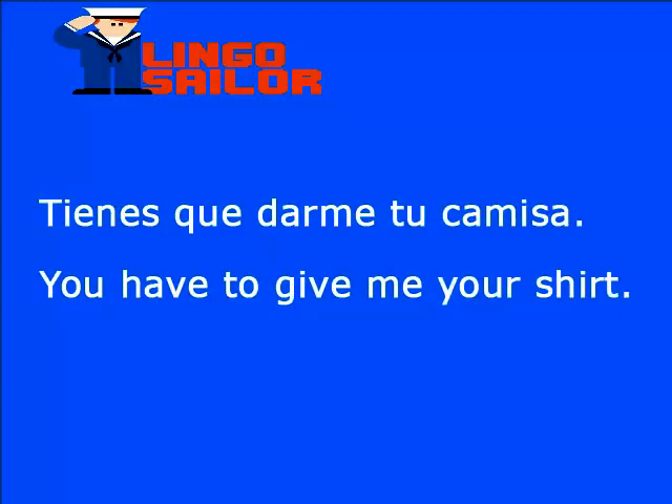Seguimos practicando el verbo to give. Tienes que darme tu camisa. Recuerda que tienes indica posesión y en inglés es you have. Pero tienes que indica obligación y necesidad, y en inglés es you have to. Darme en inglés es give me. Entonces, ¿cómo sería la frase completa? Tienes que darme tu camisa: you have to give me your shirt.